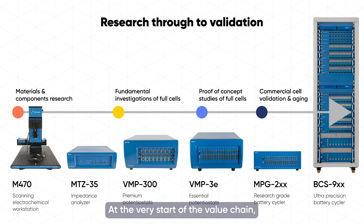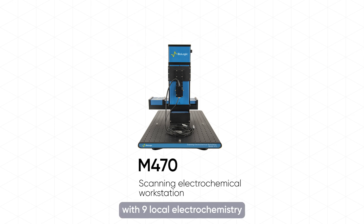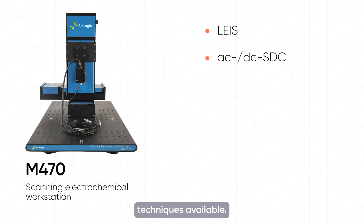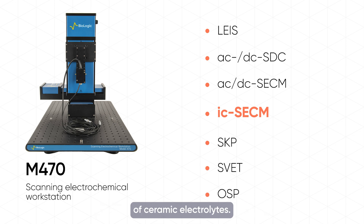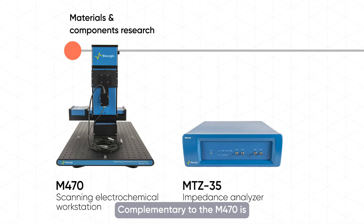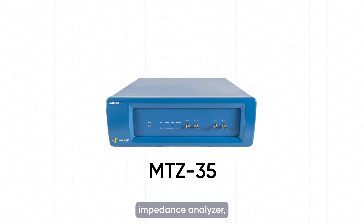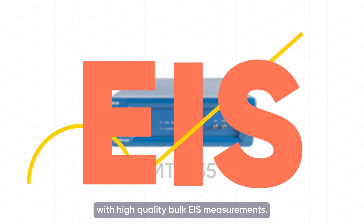At the very start of the value chain, an understanding of local electrochemistry aids further development. The M470 is ideally suited for this purpose, with nine local electrochemistry techniques available, especially intermittent contact AC-SCCM to measure the local conductivity of ceramic electrolytes. Complementary to the M470 is the MTZ35 impedance analyzer, used to gain a deeper understanding of the solid electrolyte with high-quality bulk EIS measurements.